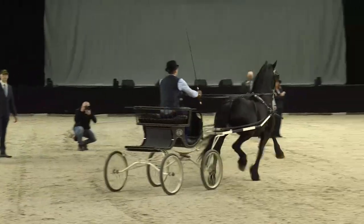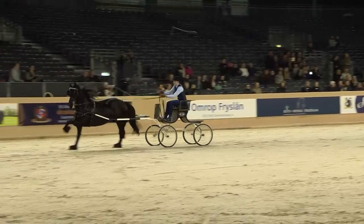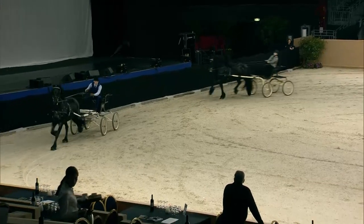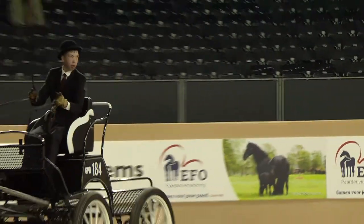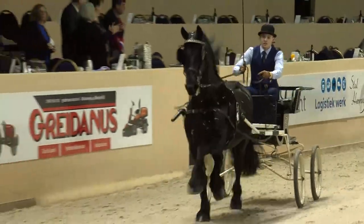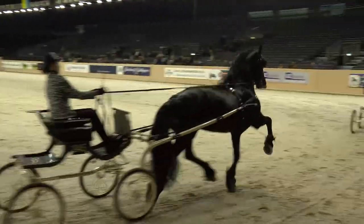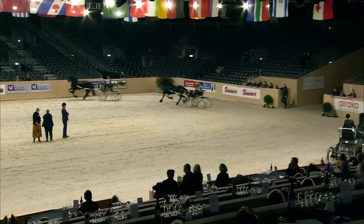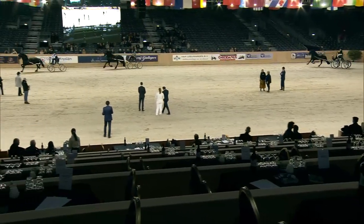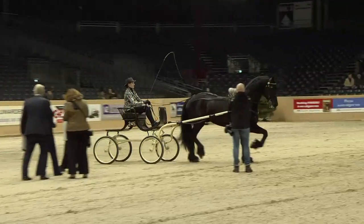A change of rein. Who is going to win the Horses to Fly show driving competition? Going to the middle line — first 245, then 416, and then 184.